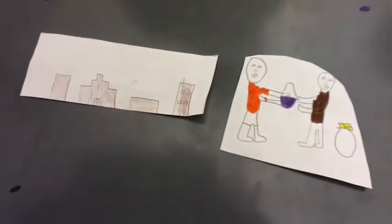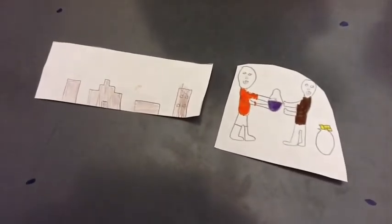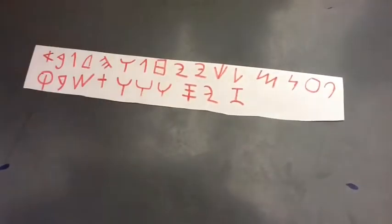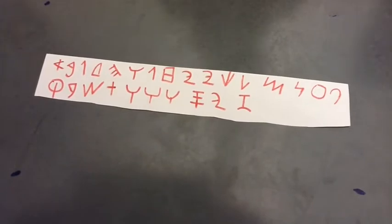The Phoenicians mainly traded with the Greeks. They traded their major resources like purple dye and cedar wood. They kept up with their sounding business by writing letters with the alphabet.